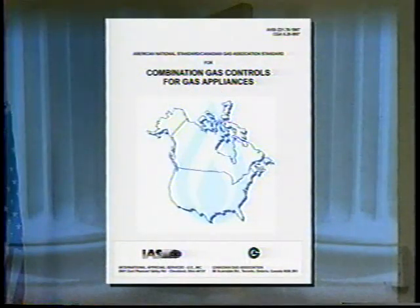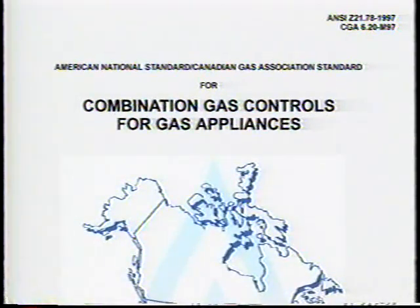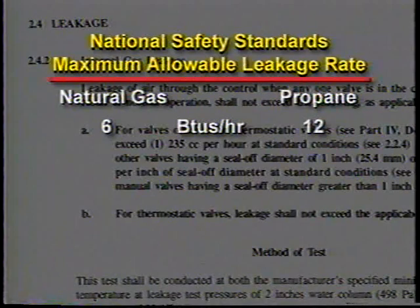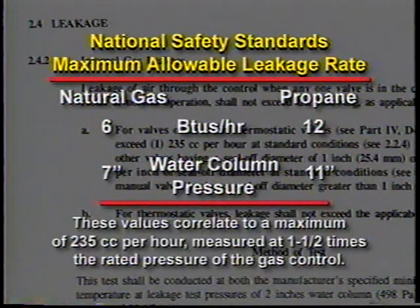Let's begin with the gas industry's definition of maximum allowable gas leakage rate. Nationally recognized safety standards, to which residential gas controls are designed and built, specify a maximum allowable leakage rate. This allowable leakage rate is equivalent to 6 BTUs per hour of natural gas and 12 BTUs per hour of propane gas flowing at water column pressures of 7 inches for natural gas and 11 inches for propane. These values correlate to a maximum of 235 cubic centimeters per hour, measured at one and one half times the rated pressure of the gas control.